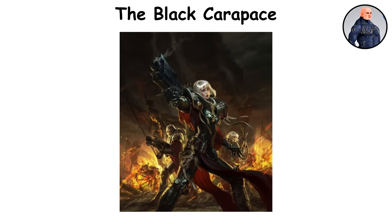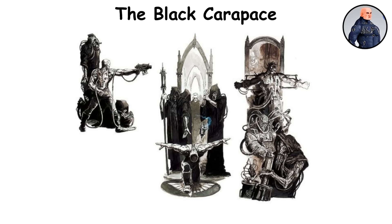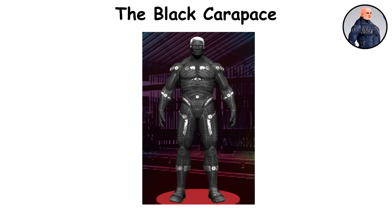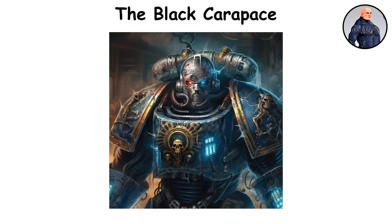This final implant marks the completion of the Neophyte's transformation. From this point forward, the Astartes are not just wearing armor — they are one with it. The Black Carapace is the bridge between flesh and machine, and the final seal of the Emperor's design.